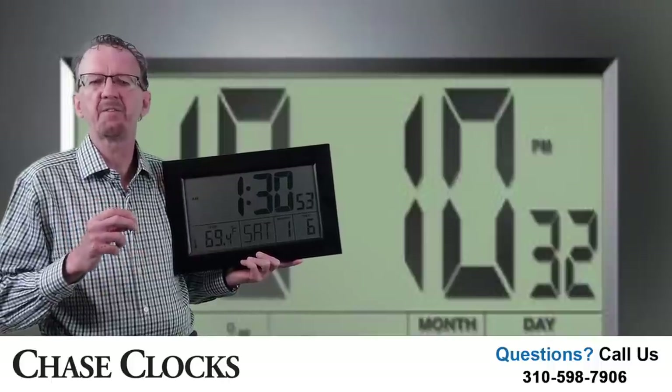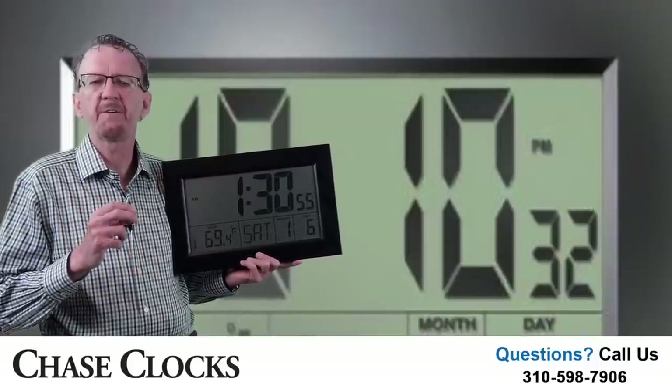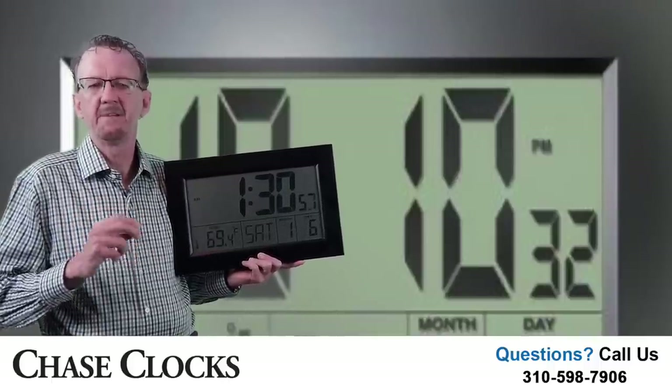In need of a large clock that displays time, temperature, day and date? If so, I believe you're going to like our Jumbo Multifunctional Atomic Clock.